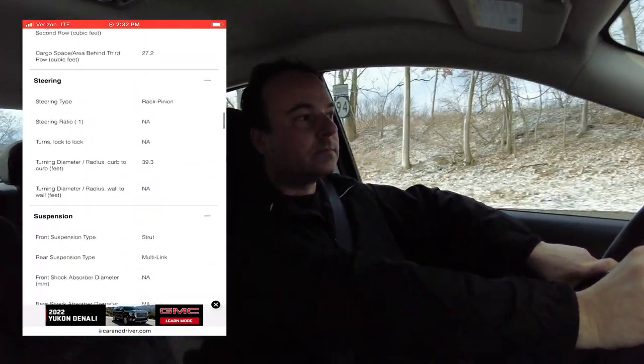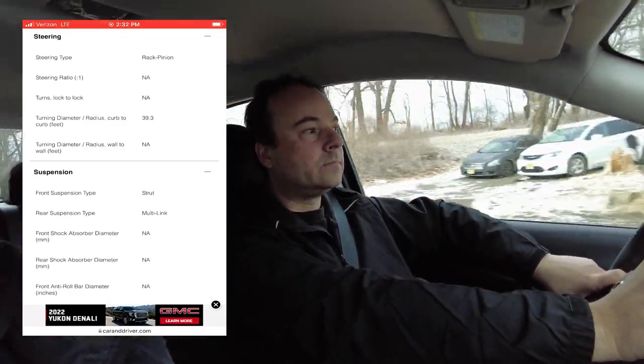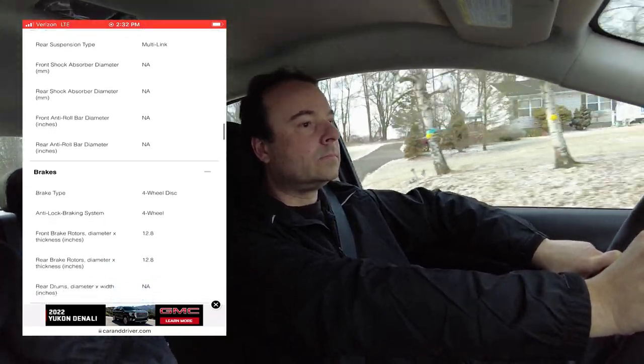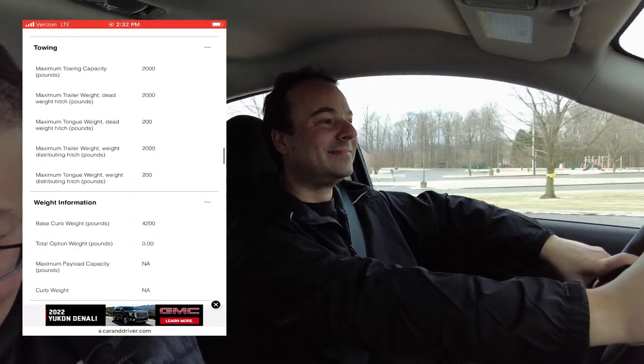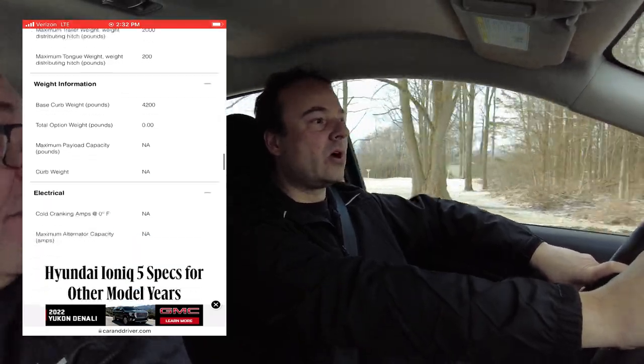The rear-wheel-drive configuration can generate 225 horsepower and 258 foot-pounds of torque, and then 320 horsepower and 446 foot-pounds of torque for the all-wheel drive. That's pretty impressive — I think I test drove a Porsche recently and it had less horsepower and torque than that. And 0 to 60 in five seconds for the all-wheel drive. That's impressive.